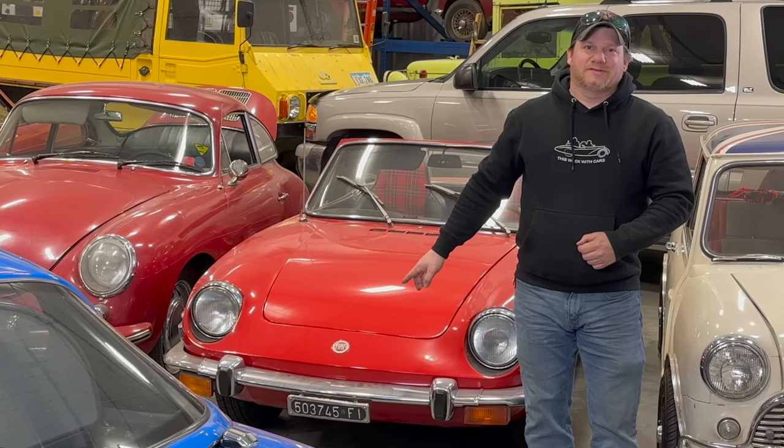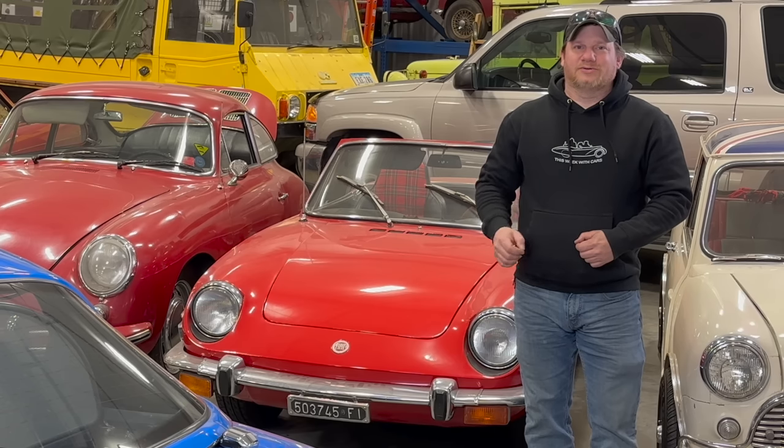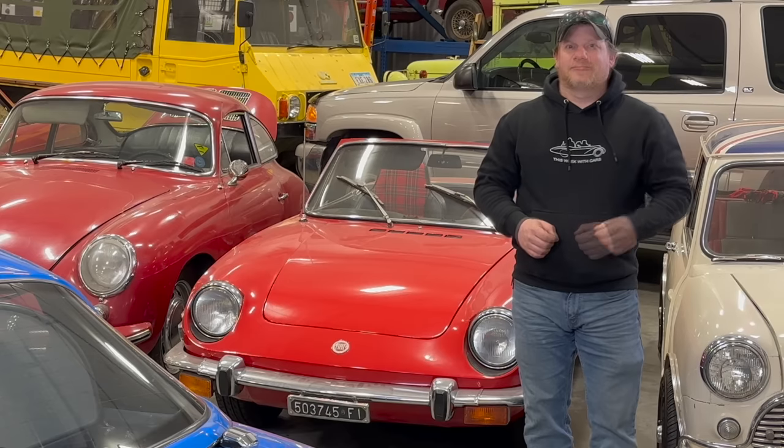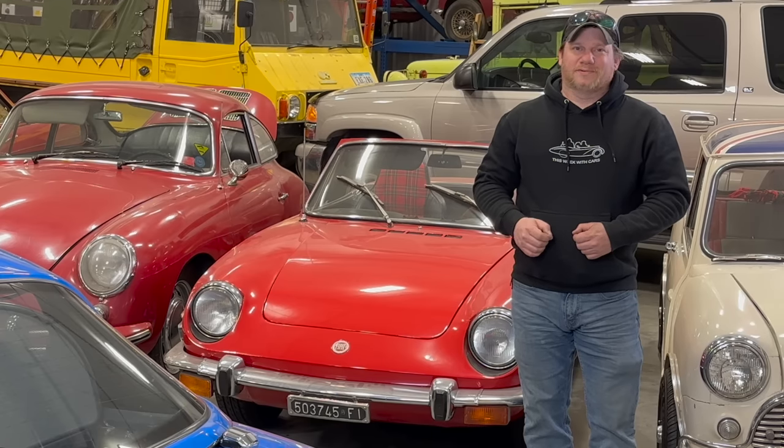I'm Steve for This Week with Cars, and today I'm with my Fiat 850 Sport Spider. The last time you saw this car it wasn't mine — it was owned by my dad, and you saw it in the tour of his garage. If you missed that video, you can click the link. Last year my dad wanted to sell the car, and I decided I wanted it for my collection, so I bought it from him. It had a few issues I've already worked out, but now it looks like we have a major problem.